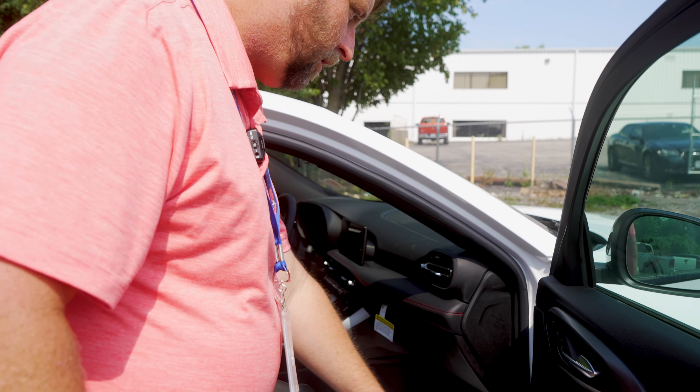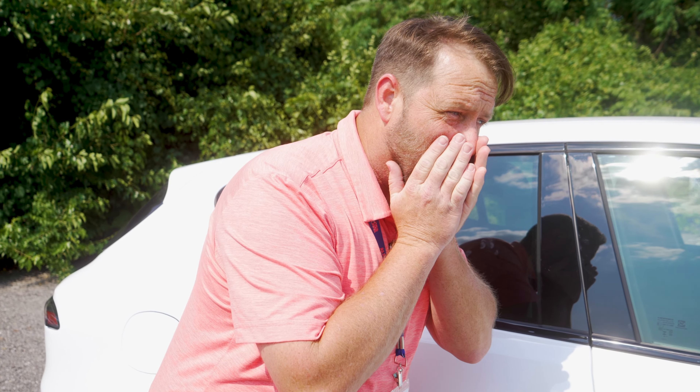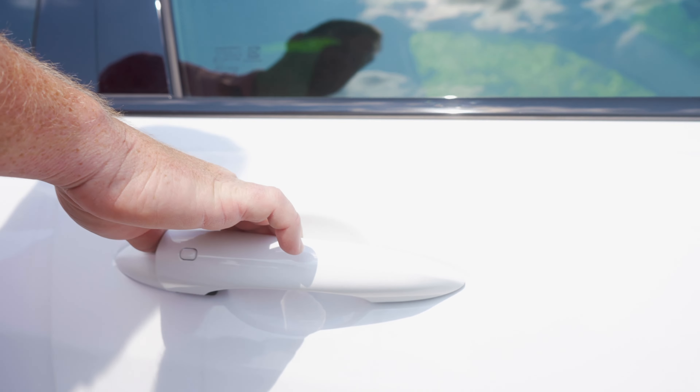Nice thing about that too — how many of y'all leave your keys in the car? You hit that lock button, you close the door. It honks twice, it flashes the lights, and you can open it right back up.